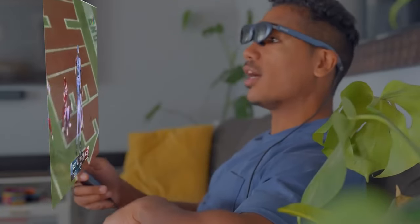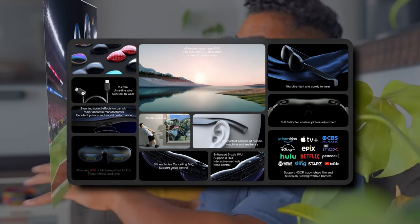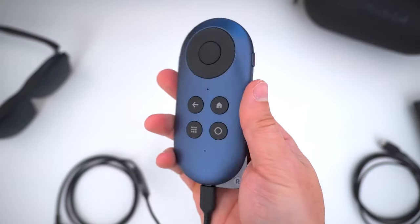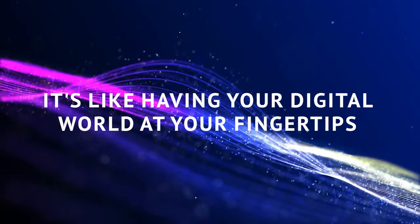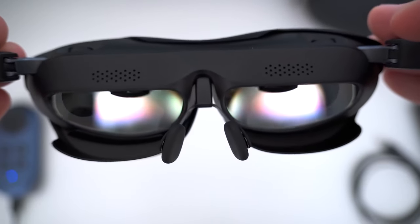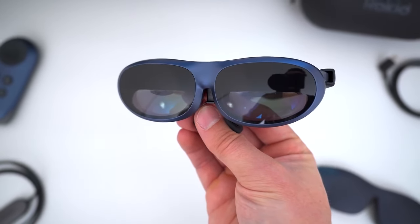Now for the future. Rokid has built an Android app for the glasses, and an iOS version is in the works. This app unleashes an AR platform that gives you control over various apps — it's like having your digital world at your fingertips, floating right in front of you. However, there's room for improvement in the software department, as there's a minor lag between your touchpad actions and the screen's response.